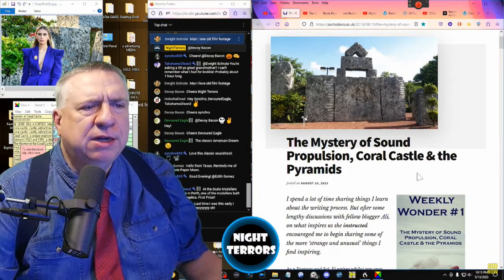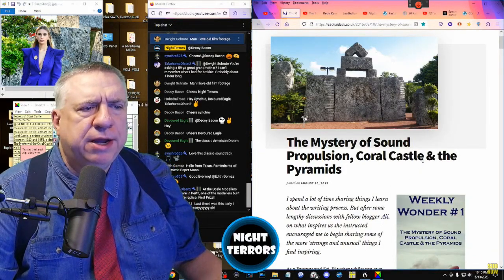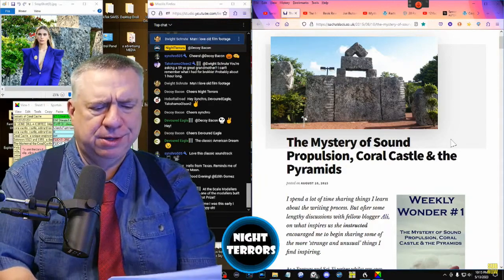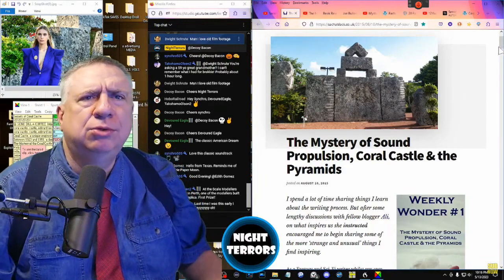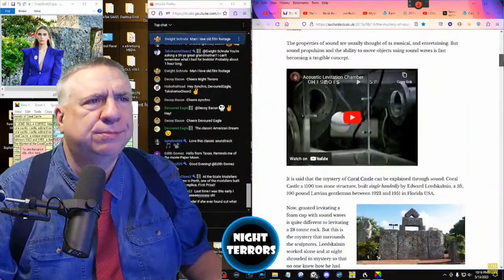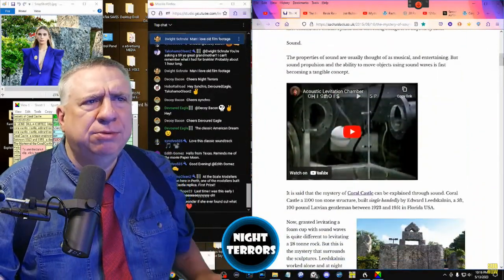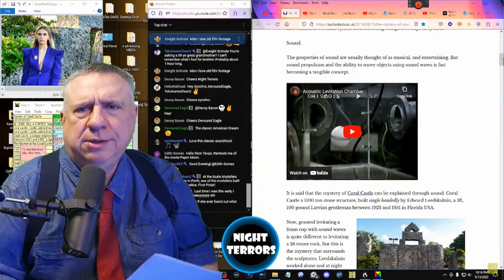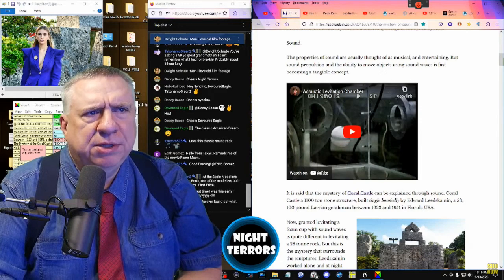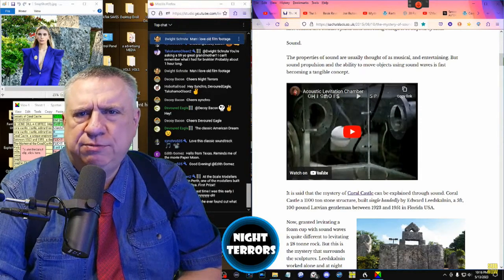The author begins: I spend a lot of time sharing things I learn about the writing process. Where am I supposed to begin here? Start with sound. The properties of sound are usually thought of as musical and entertaining, but sound propulsion and the ability to move objects using sound waves is fast becoming a tangible concept.